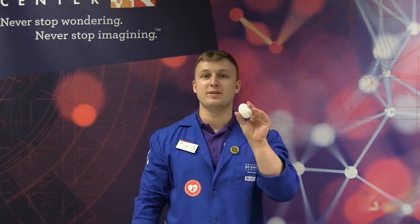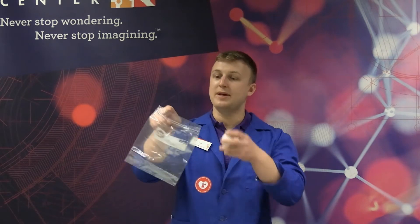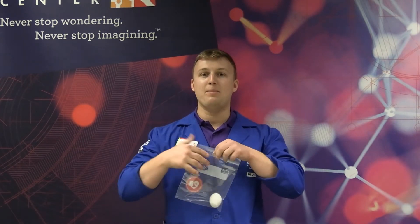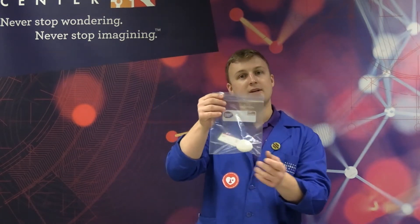Today we will be using an egg in order to represent our astronaut. Like an astronaut is fragile and needs to be protected, we are going to place our astronaut inside this plastic bag to represent our space suit. What do you think will happen if we drop this unprotected egg off of a height? Let's find out.